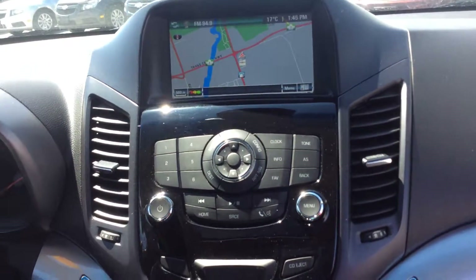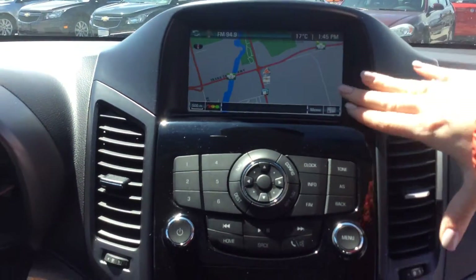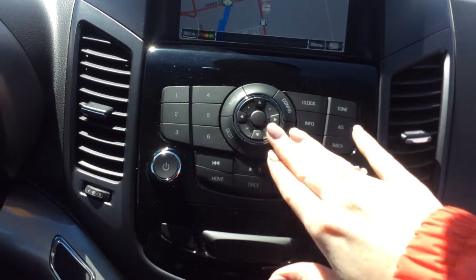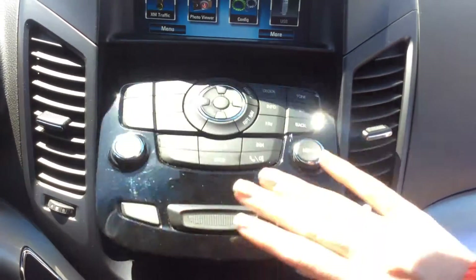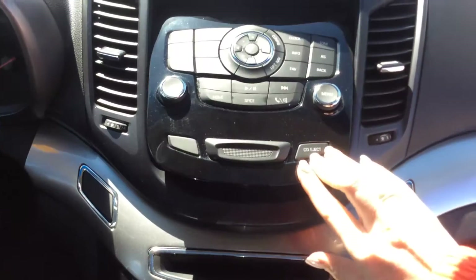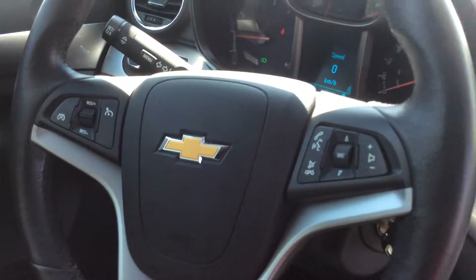Up here on our entertainment console, we have the Chevrolet MyLink system. We do have a navigation system built right in, which is a high upgrade — it's all controlled here. We also have a hidden spot with a memory card back there. It comes with an auxiliary cord outlet, Bluetooth, OnStar built right in, and cruise control.